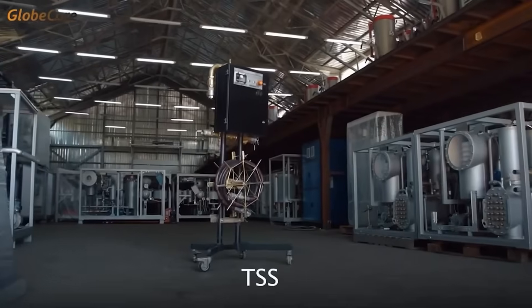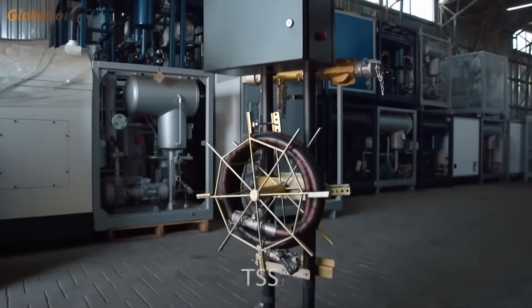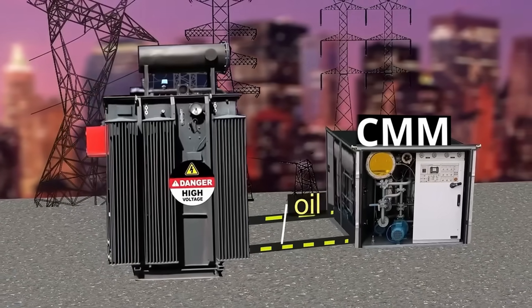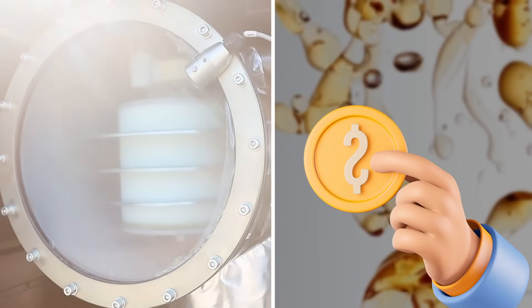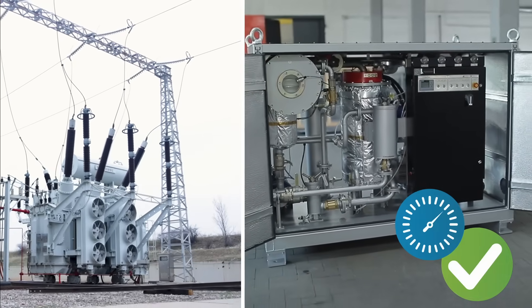The use of GlobeCore technologies offers a number of advantages, including savings — purified oil is suitable for use again, which reduces the costs for its replacement — and reliability, as reclaiming the oil properties improves the stability and operational safety of transformers.